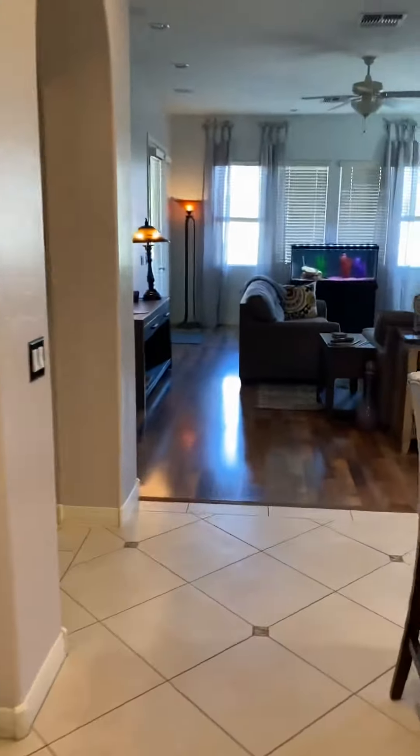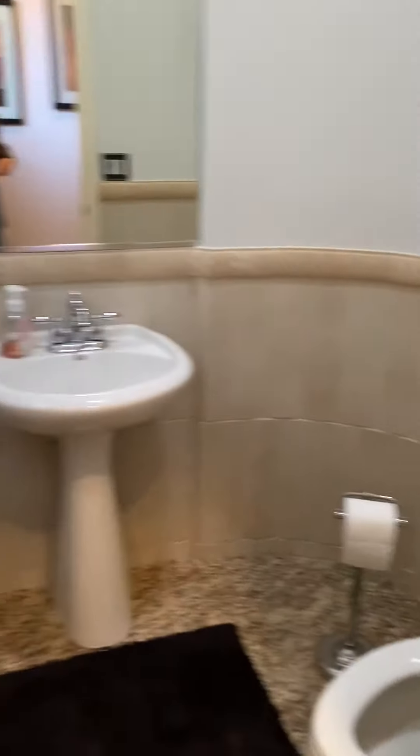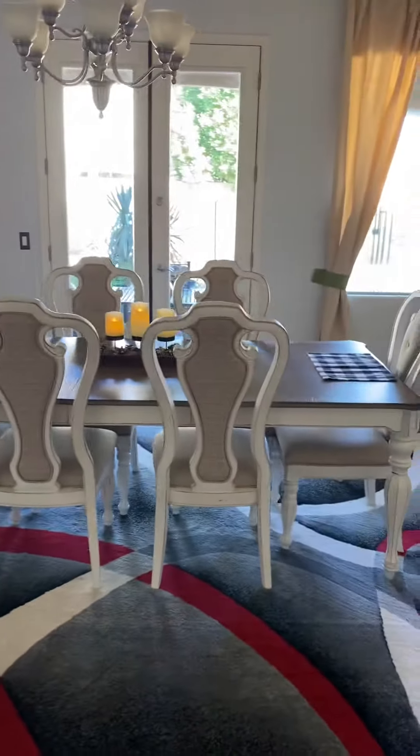Now we'll head back up this way — a little cove here with a powder room, so it's kind of like a split floor plan. We're back to the middle again with the family room.